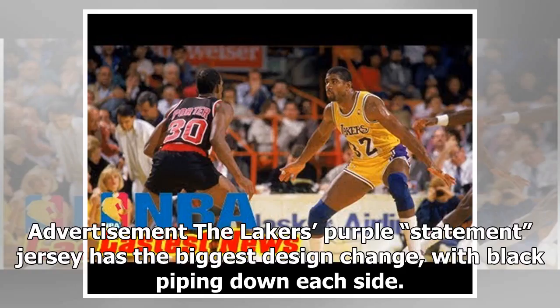The Lakers' purple statement jersey has the biggest design change, with black piping down each side.